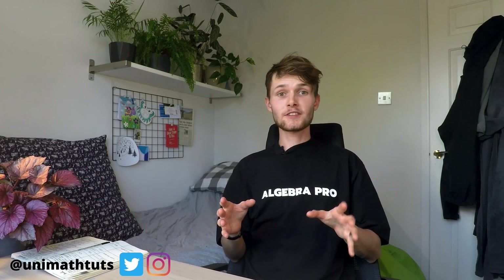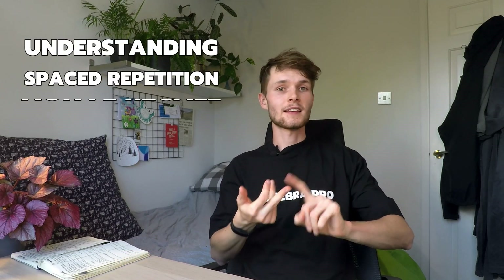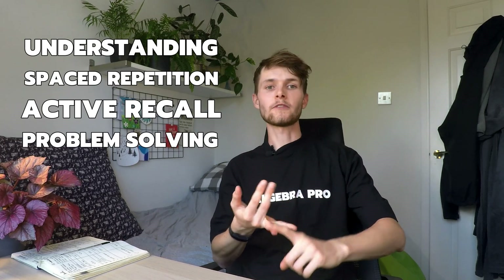This super efficient system is based on five principles: understanding, spaced repetition, active recall, problem solving, and mental and physical well-being. If you haven't seen my video 'How to Be Really Good at Maths', watch that first and it will give you a better idea of why this system works.